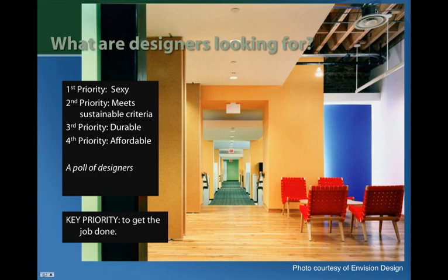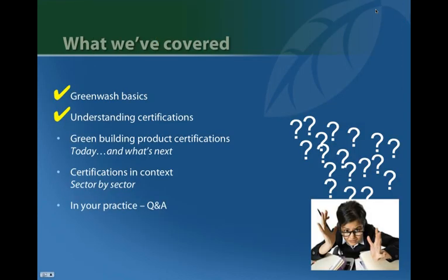A poll of designers showed that sustainability criteria did make the top of the list, but a key priority that wasn't on the list was just getting the job done. Sustainability criteria is really just one of many priorities, and the goal of this presentation is to help with what we can do given limited information available.